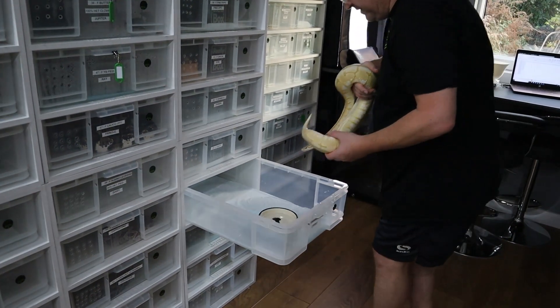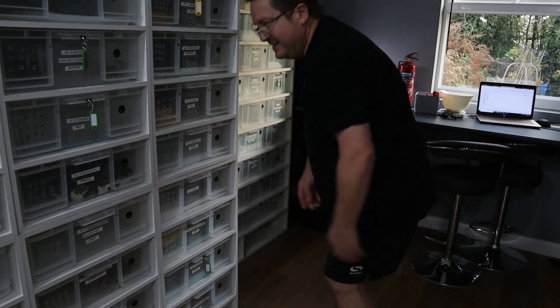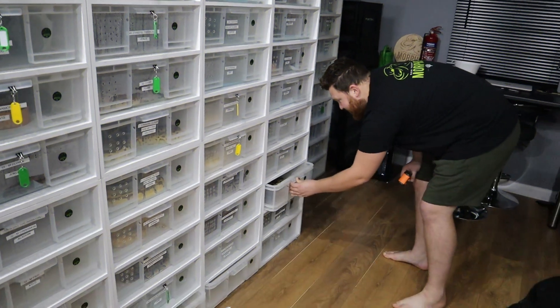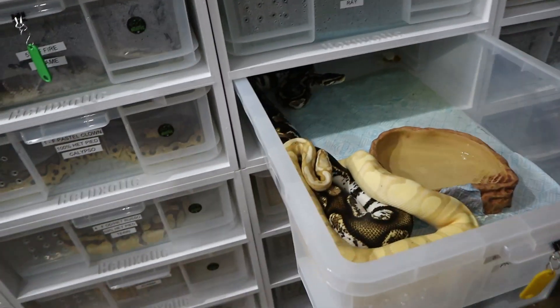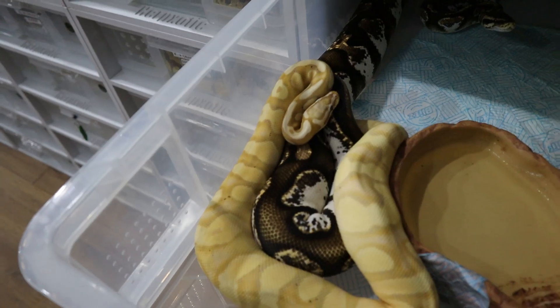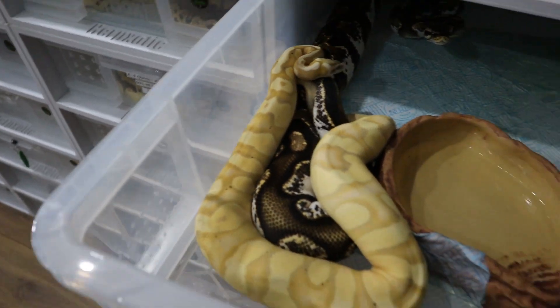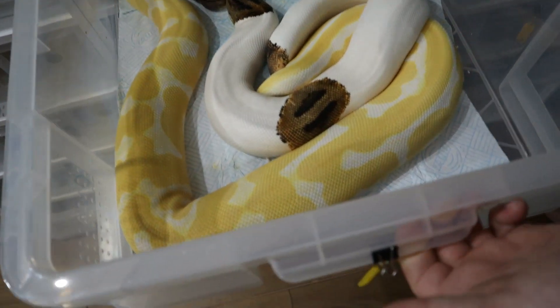Let me show you a few other bananas we've got — other combos. Our beautiful male is an orange dream super pastel banana, and he's locking up with a lot of our girls at the moment. Jared's just checking some locks — the banana and the calico, that's their second lock. We're putting them back in peace so they're happy locking. So banana calico super pastel orange dream is coming.